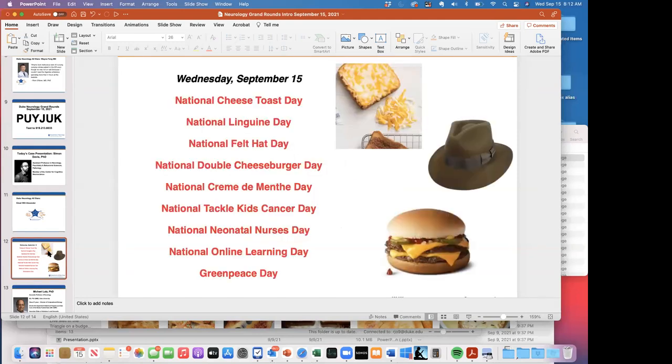Just to get over the COVID fatigue, I want you to know that today many different entities are celebrating National XX Day — today is National Cheese Toast Day, National Felt Hat Day, and my favorite, National Double Cheeseburger Day. A little something to help you think there's something beyond COVID.